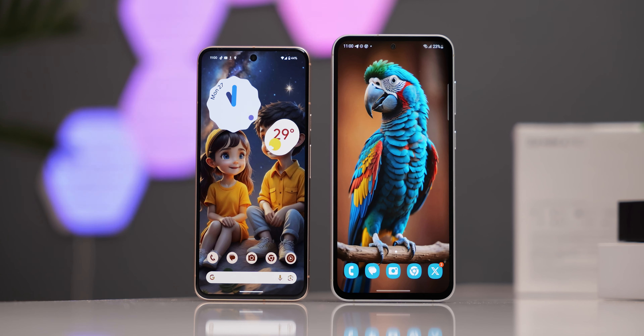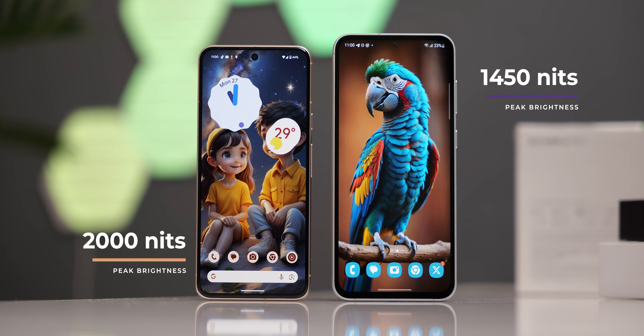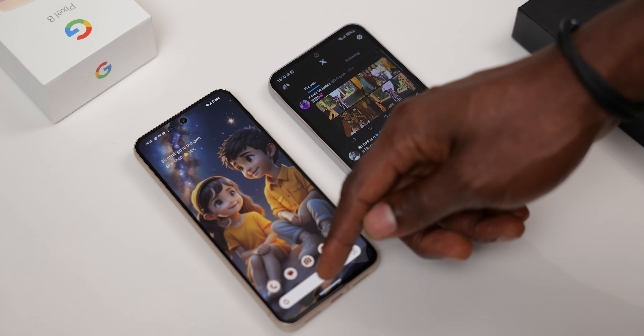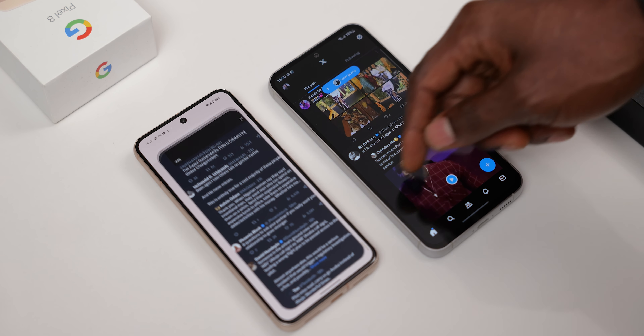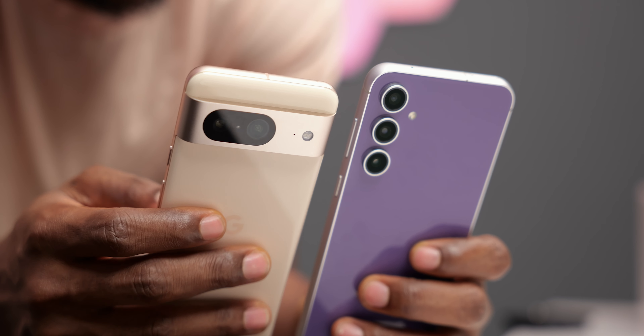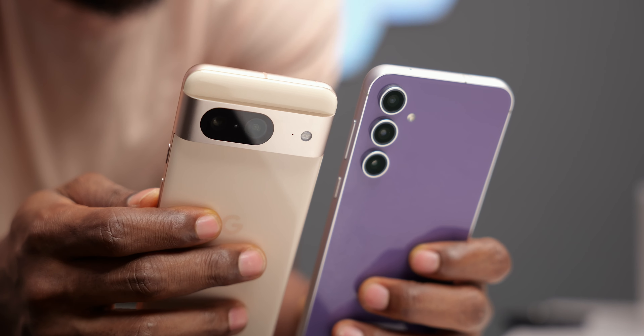Both displays are vibrant and bright, not a problem for outdoor use. Pound for pound on brightness, the Pixel 8 gets a significant 2,000 nits in peak brightness compared to the 1,400–1,500 nits on the S23 FE. Both have a 120Hz high refresh rate display, both smooth in animations — no complaints. In terms of build quality, the Pixel 8 has the more durable Gorilla Glass Victus while the Samsung has Gorilla Glass 5. If you are in Nigeria, note that you would get official Samsung care there, but not so for the Pixel.